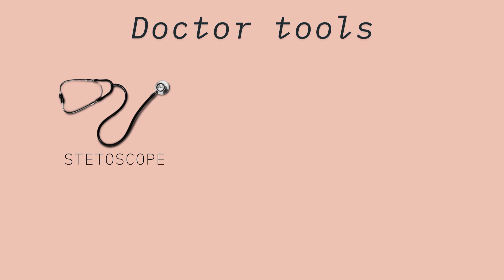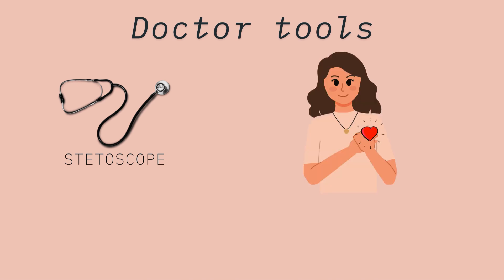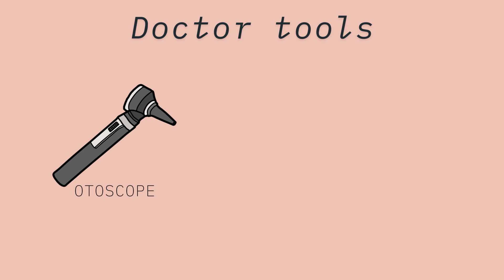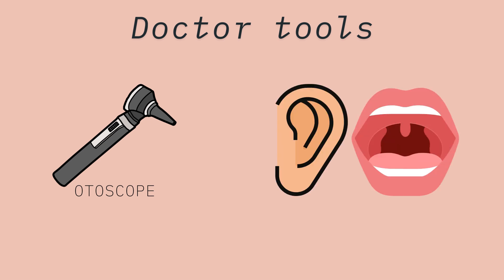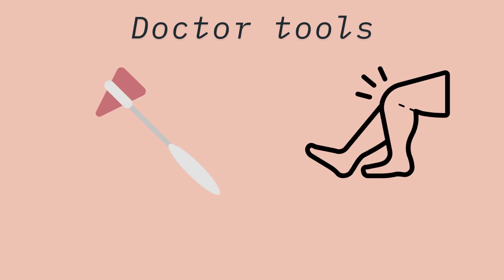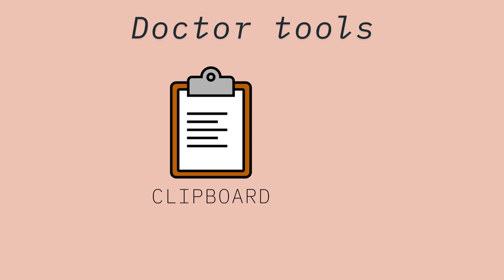This is a stethoscope. It helps me listen to your heartbeat. This is a thermometer. It checks if you have a fever. This little flashlight helps me look inside your ears and throat. This hammer checks your reflexes. Boop!